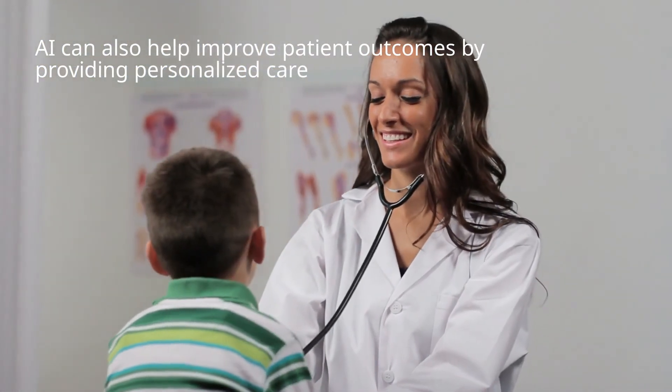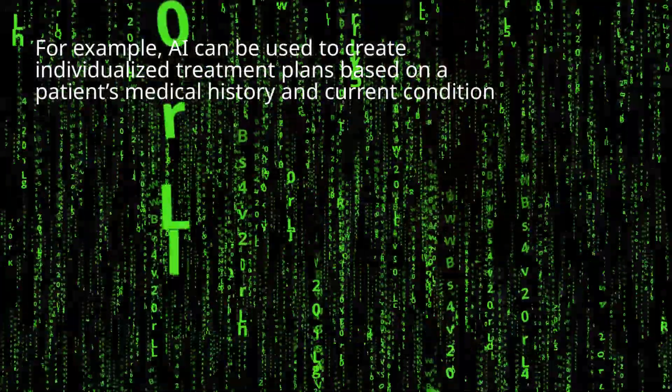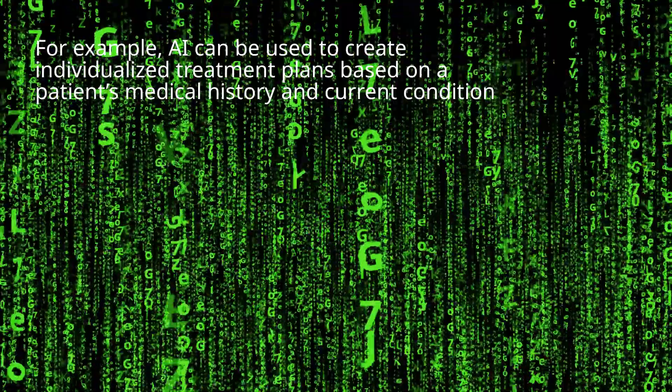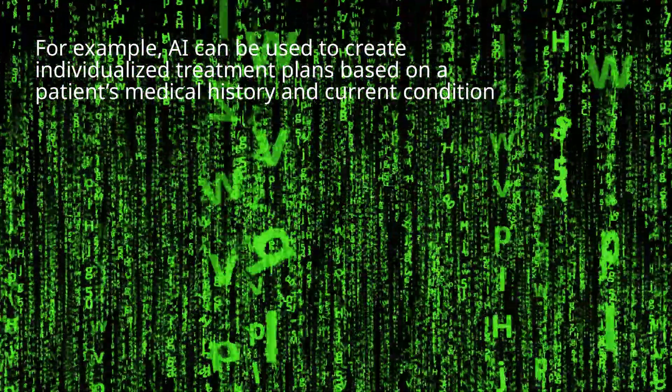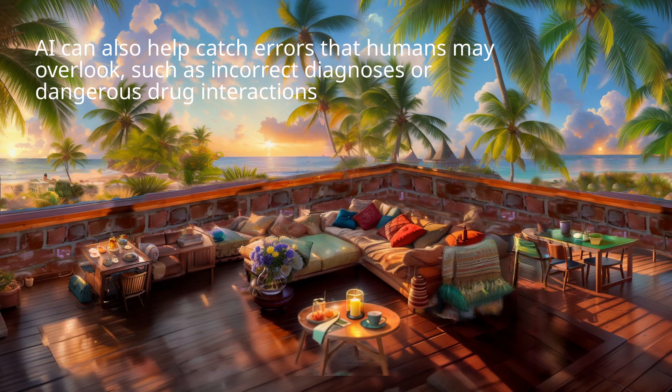AI can also help improve patient outcomes by providing personalized care. For example, AI can be used to create individualized treatment plans based on a patient's medical history and current condition. AI can also help catch errors that humans may overlook, such as incorrect diagnoses or dangerous drug interactions.